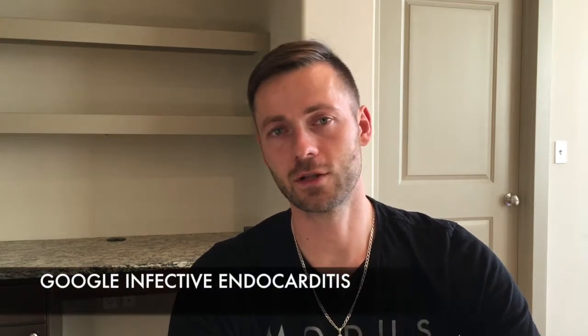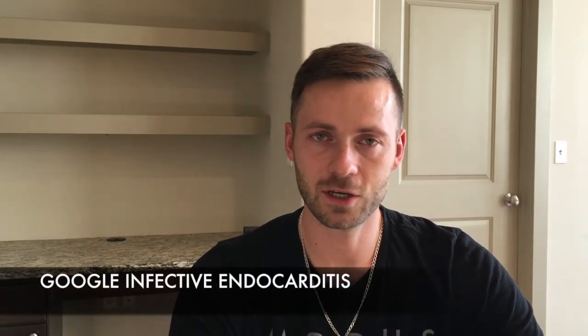My mitral valve replacement was done on June 11, 2014, after I was diagnosed with infective endocarditis. Infective endocarditis is the infection of the inner lining of the heart, and in my case my mitral valve was infected. In simple English, infection gets into the bloodstream, starts circulating, and at some point it rests on the heart or on the mitral valve and starts vegetating, aka growing.